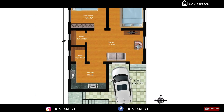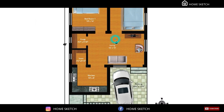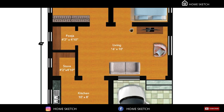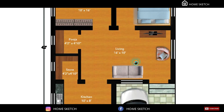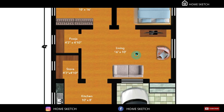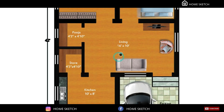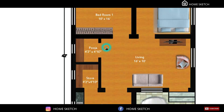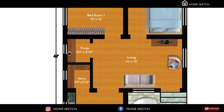We have planned the living room in the center of this plot. The living area measurement is 16 feet by 10 feet. In this living area, the TV unit will come in this corner and the sofa units will come here. On the southeast corner of this living area, we have planned the pooja room. The pooja room measurement is 4 feet 2 inches by 4 feet 10 inches.